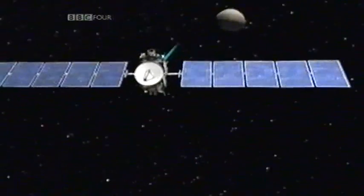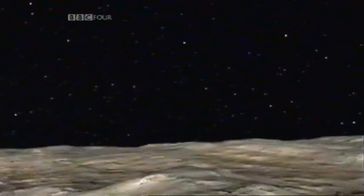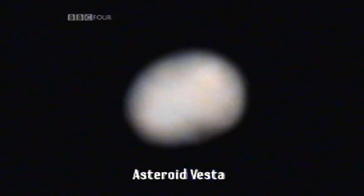The next asteroid to be studied in detail is Vesta — number four — which is quite a different kind of body. The Dawn spacecraft is going to go into orbit around Vesta next year, and we've had some new images of it from the Hubble Space Telescope. It has looked at Vesta at several rotation angles and been able to construct a movie of Vesta rotating, so they can plan what Dawn will do when it gets there — getting a heads-up about what the asteroid looks like and where the interesting features are.